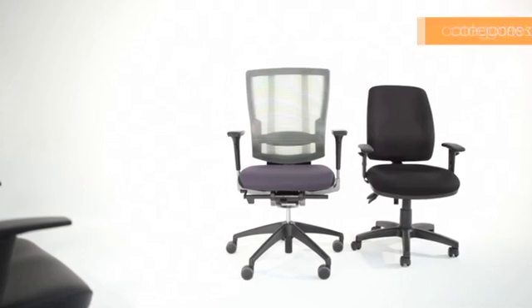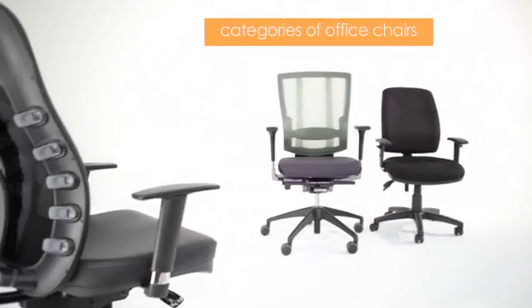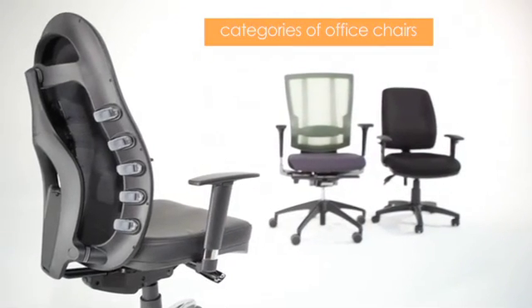So let's look at all the various types of ergonomic office chairs available. Really they can only be put into three distinctly defined categories based on their key ergonomic functionalities.